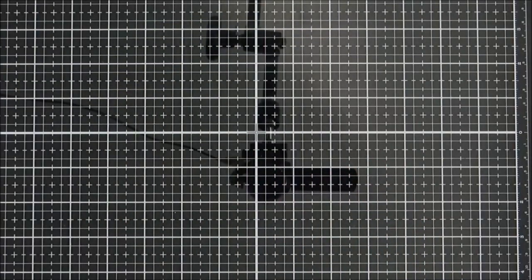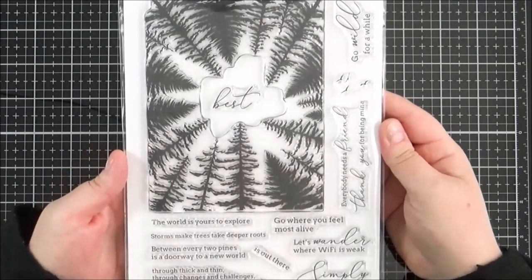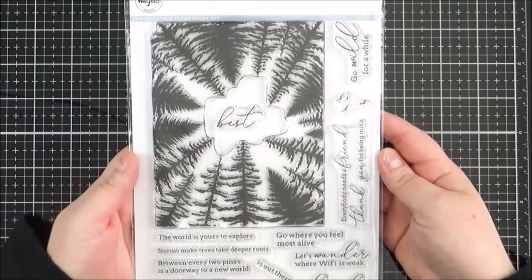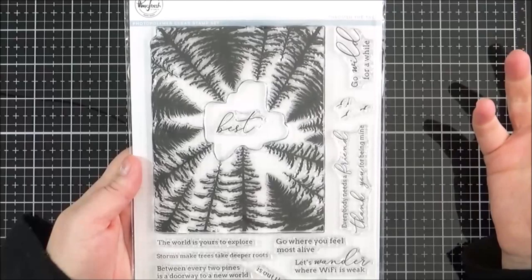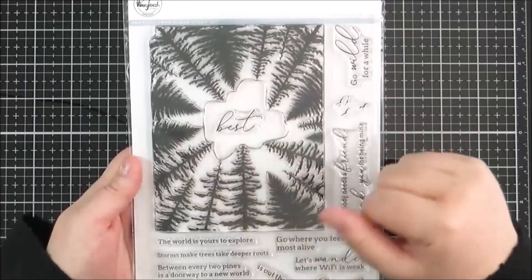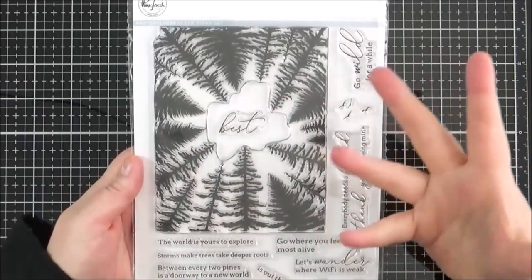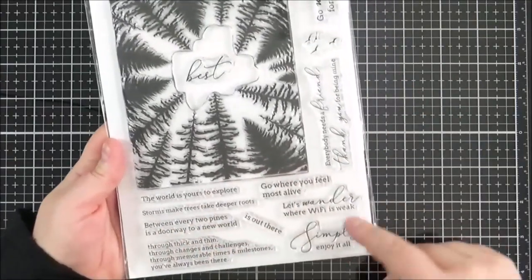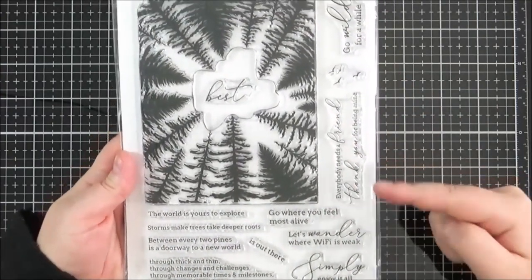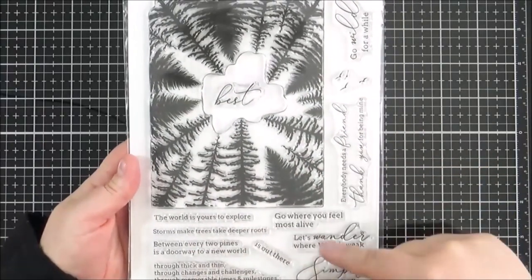Also from Bumbleberry Crafts, I purchased the Pink Fresh Studio Through the Trees set. This has been out for a little while. I just love this large tree image — I've seen lovely cards made with it, like using a galaxy background where you're looking up through the trees at the sky. I think it would make really nice cards for lots of different occasions. I bought the set mainly for the image, but I do really love the fonts on the sentiments and I hope I can use those as well.